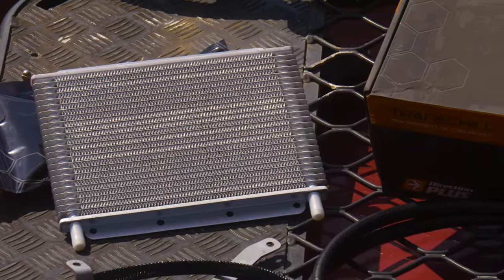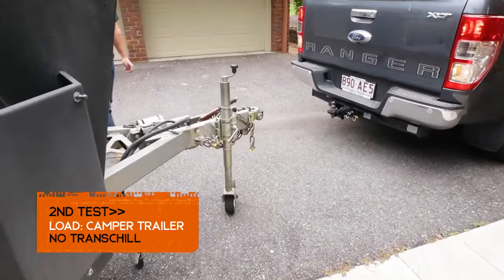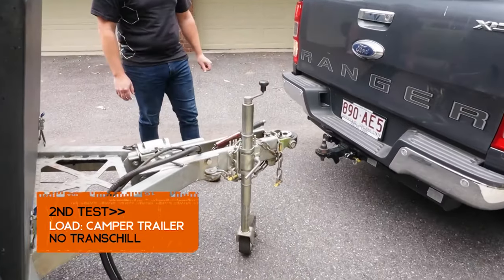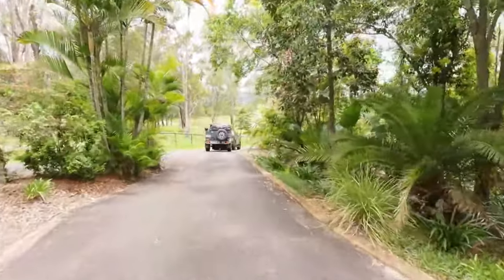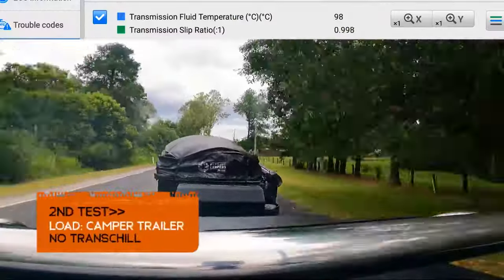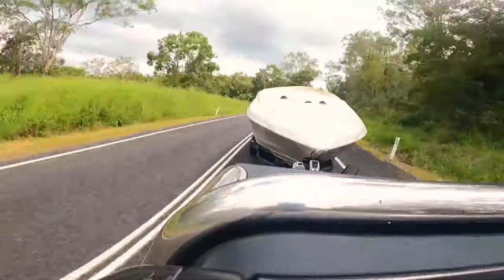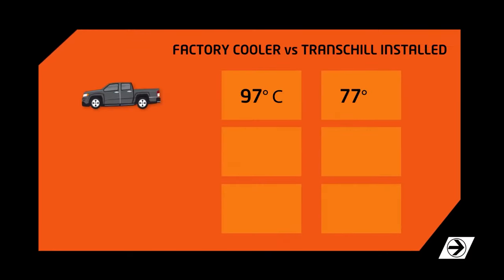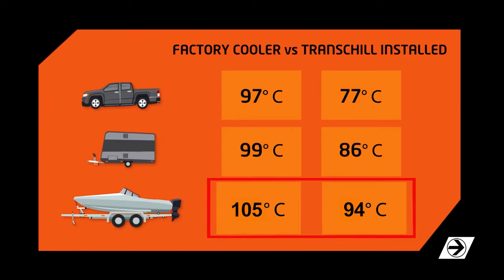Our systems install a new radiator core in front of your radiator to cool just the fluid within your transmission. I've got a Ford Ranger, I tow a lot, I drive on sand, and with our experience in testing we drop the temperatures of just normal driving by 17 degrees. When I had a full load either in the ute or towing three and a half tons, we saw max temps with the factory settings at 105 degrees. With our system on it, it maxed out at 94.